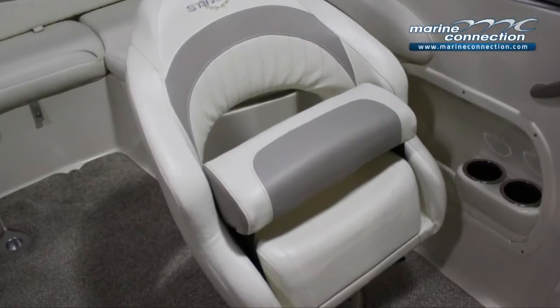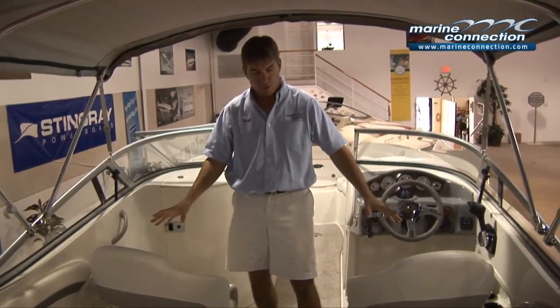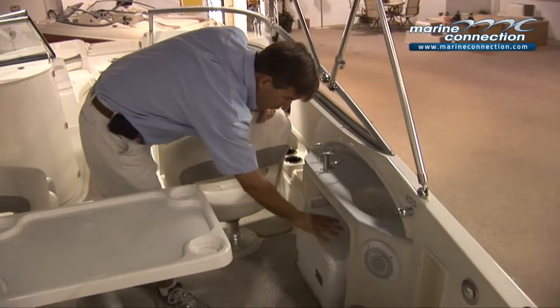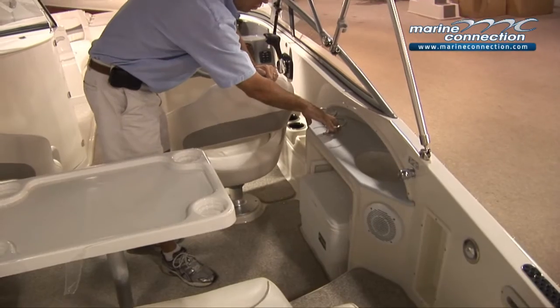Your passenger seat has the bolster seat also. You've got the dual bucket seats — a great feature to have. There's also a little fresh water sink area here, a cooler, and a couple of cup holders.